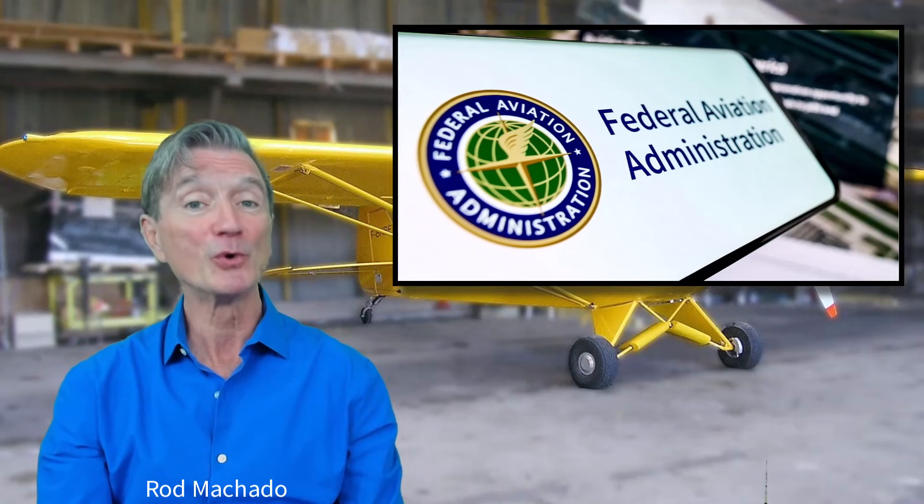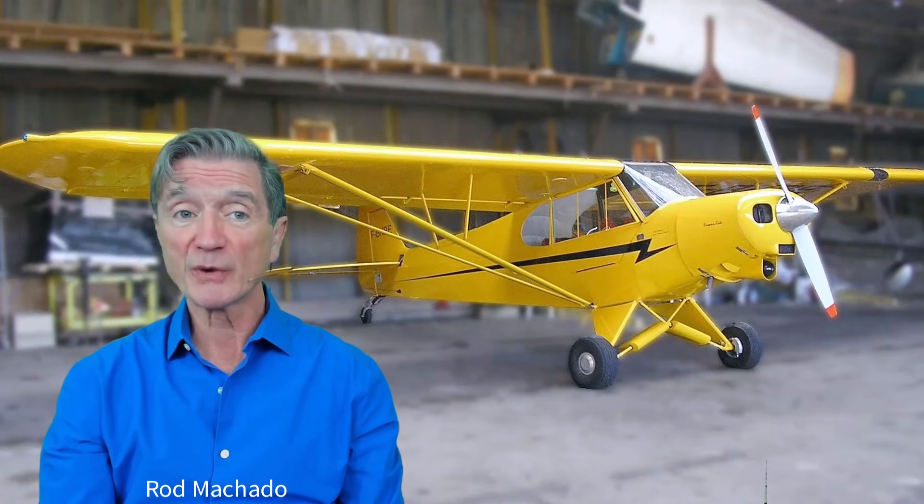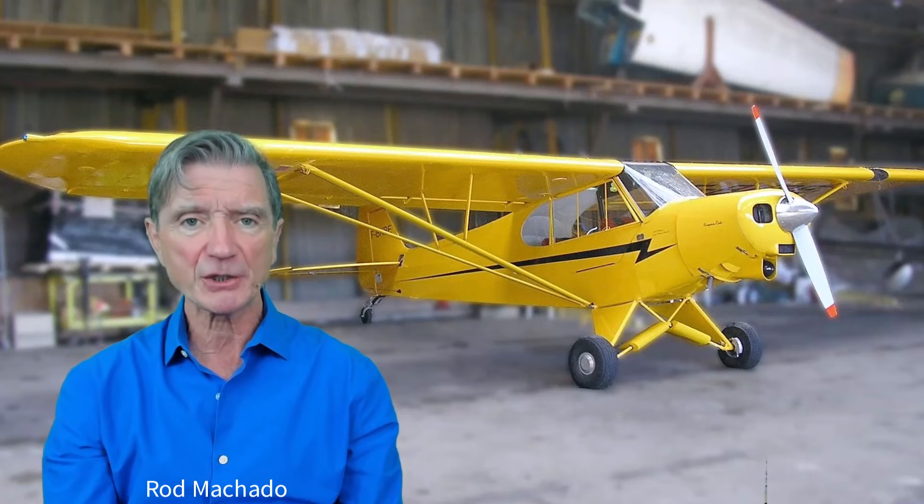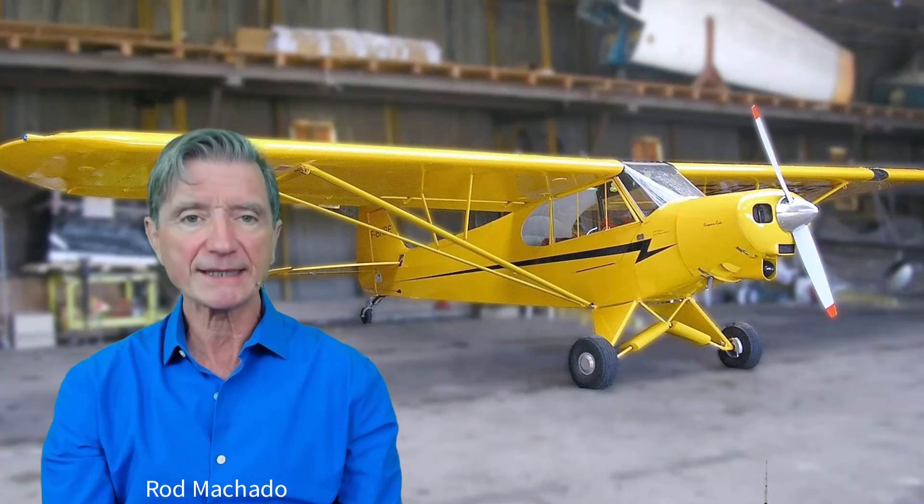Whoa, whoa, hold on, rocket pants. Now, before you surrender to consensus agreement on the FAA's newest recommendations, please consider the following idea.